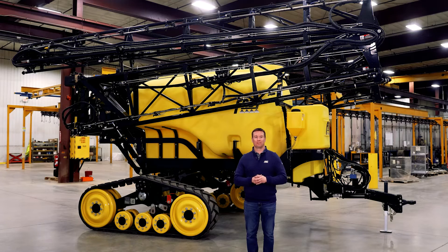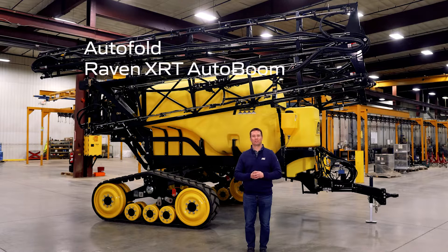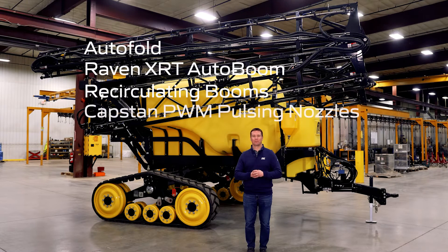We have offered exclusive features such as our hydraulic auto yaw boom cushioning system and factory installed PWM nozzle technology for many years, but we have recently added auto fold technology, Raven's new XRT auto boom height system, and recirculating booms paired with Capstan and Velop PWM pulsing nozzle systems.